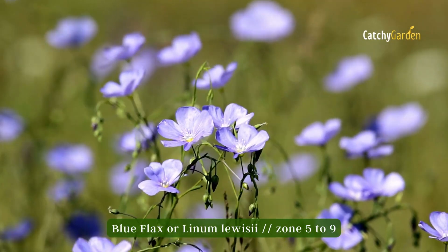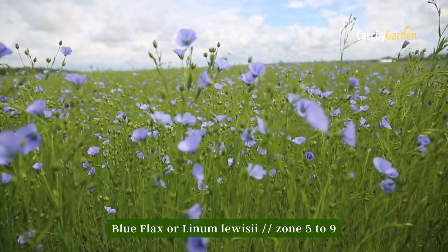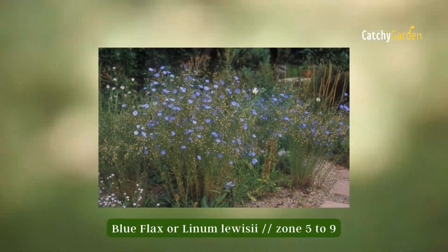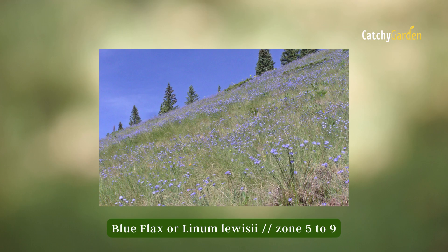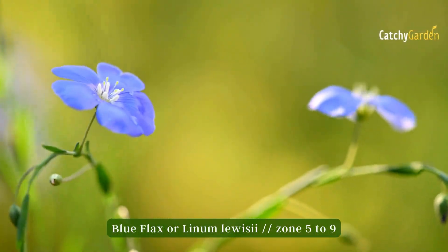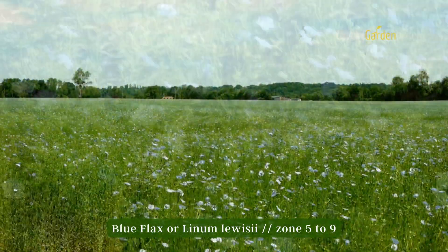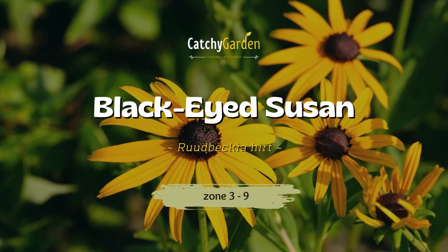Number five: Blue Flax. Blue flax is an explosion of beautiful sky-blue blooms on lanky, wiry stems, reaching up to two feet in height. It has a wild, unruly look, and because it spreads easily, it makes a wonderful choice for ground cover in meadows and on slopes. The satiny flowers bloom from late spring to mid-summer, but only when exposed to direct sunlight. Growing blue flax is best done in zones five to nine.